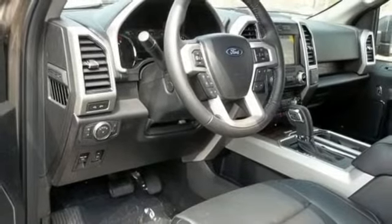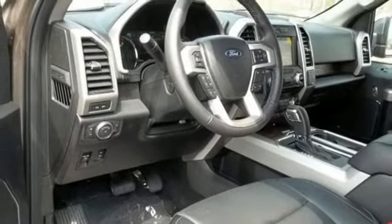V8 engine. Active grill shutters. Four wheel anti-lock disc brakes. And front heated and ventilated leather bucket seats.